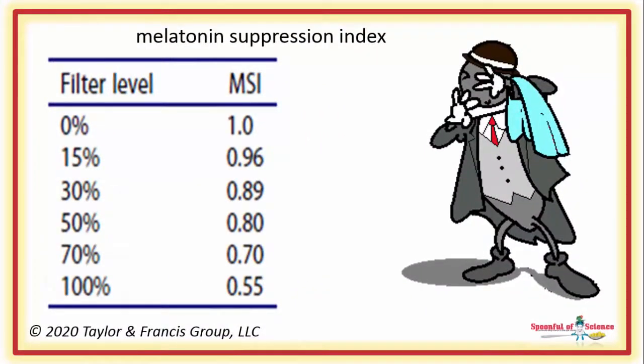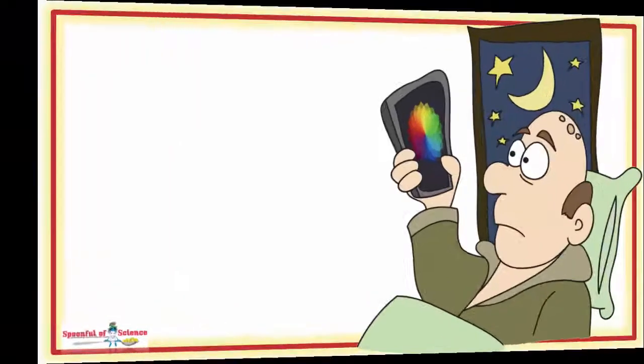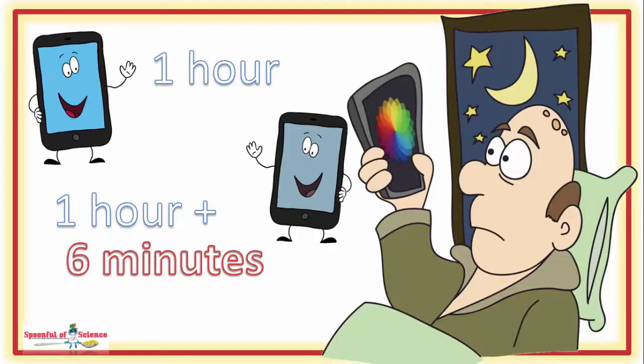The performance of the phones varied, and the level of melatonin suppression is always going to vary according to the duration of light exposure and the spectrum of received light. But even when the dimmer was set on maximum, the phones still suppressed melatonin. In fact, when the software reduced the amount of blue light by 30%, it reduced the melatonin suppression index only by 11%. So what does this mean in practice? In a scenario where melatonin would be suppressed after 60 minutes when the software was not deployed, using the software would shift the point of suppression to 1 hour and 6 minutes. Yes — you get an extra 6 minutes.